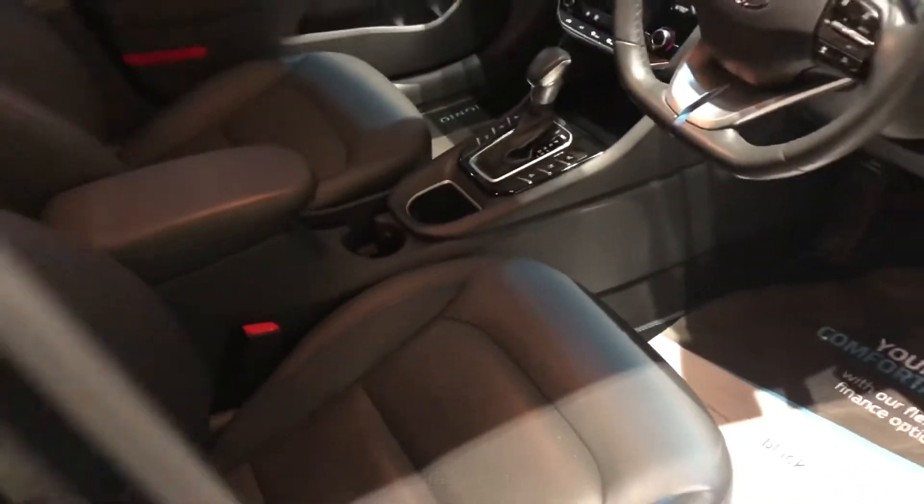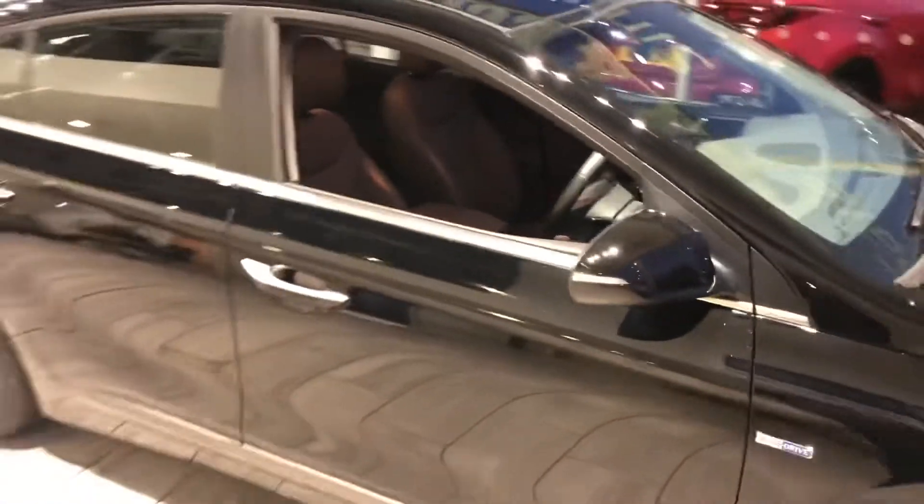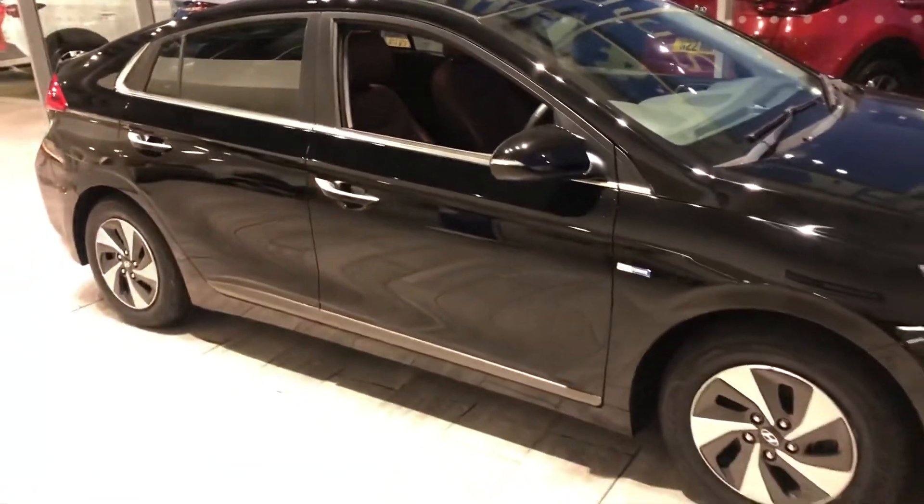All in lovely order. Seats are nice and tidy. So if you're looking for a nice hybrid, this could be the opportunity for you.